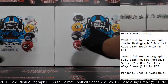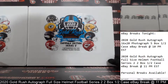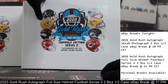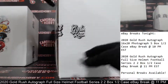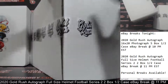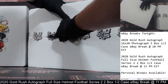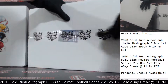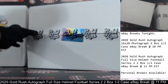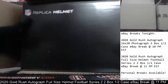All right, we've got your two boxes here. Slide that one over just a little bit so we can get a nice full picture of our first box here — 2020 Gold Rush Autograph Full-Size Helmet Series 2 Football Edition. We're going to get your first full-size helmet open. Good luck, everybody. Autograph Full-Size Helmet Number 1 coming your way. Here we go, coming right at you front and center.